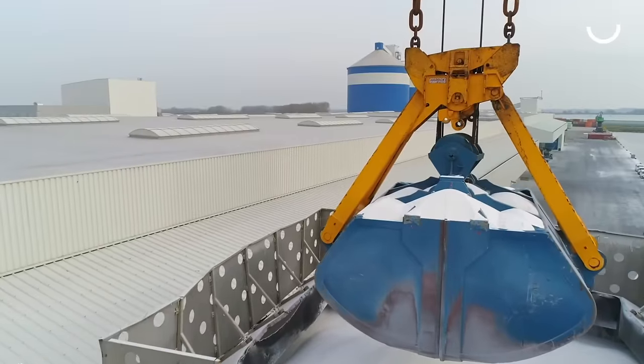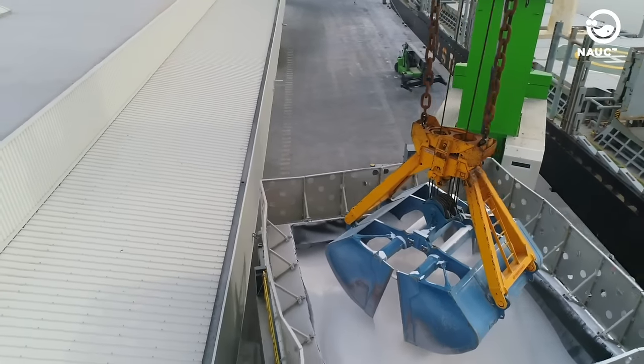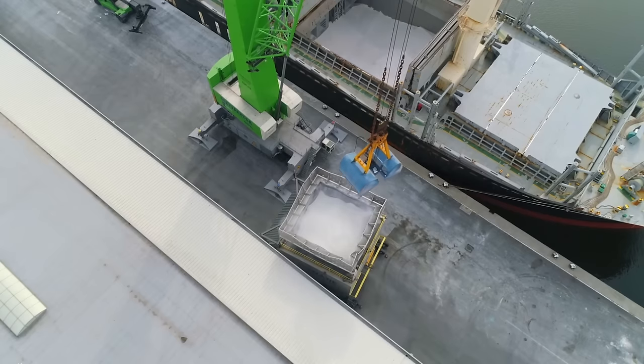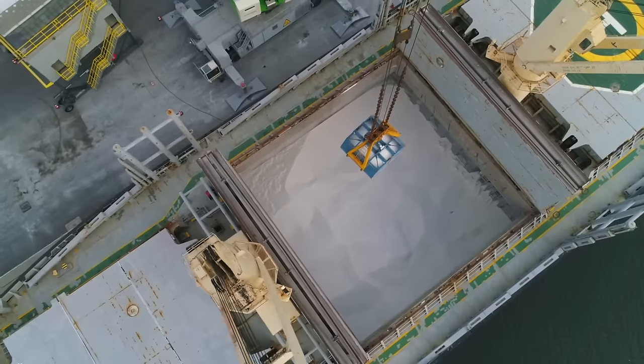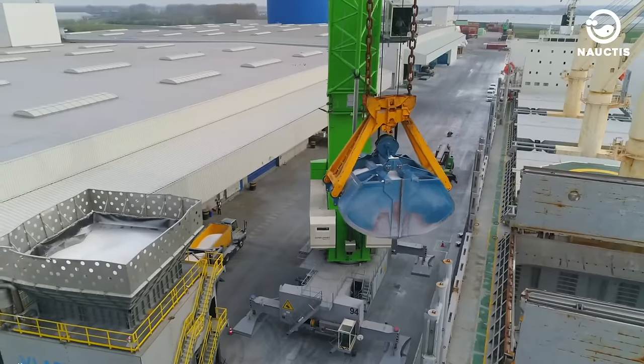Bulk-handling cranes are commonly used for bulk cargo, such as coal, minerals, grains and more. They have two buckets and handles for loading and unloading cargo. The gripping mechanism used in these cranes is designed for specific product handling and conditions.